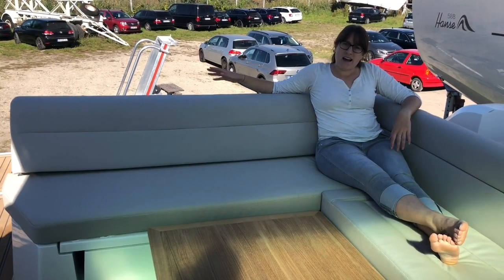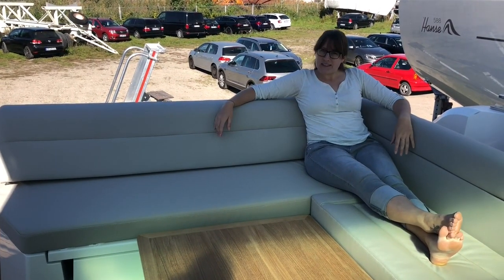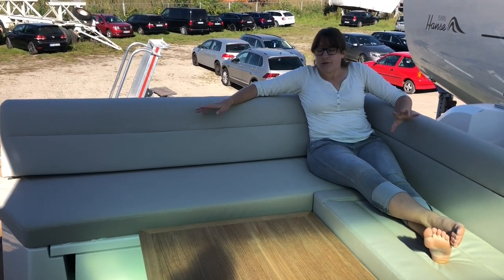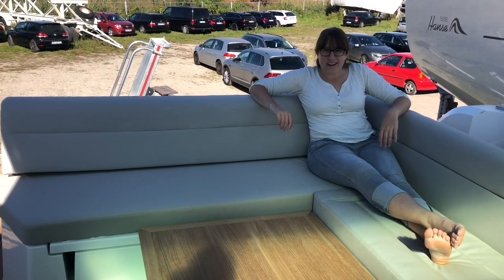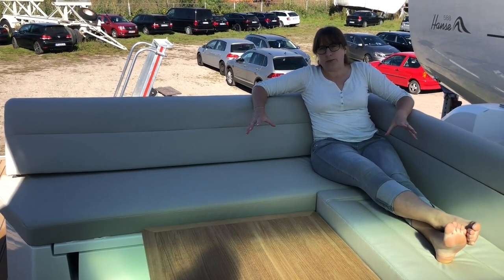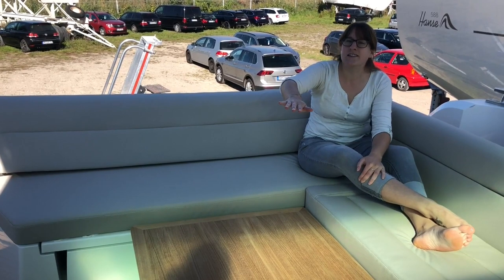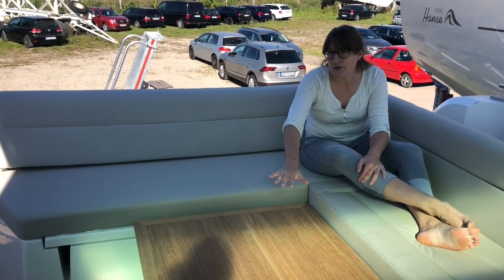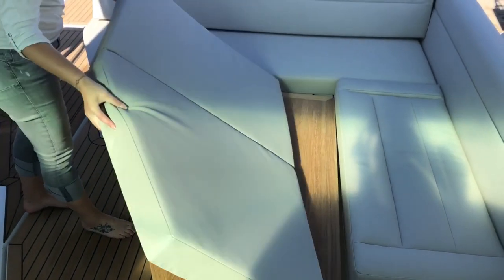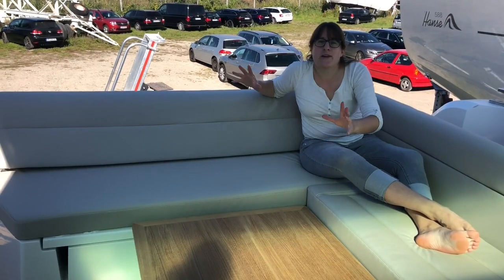Behind me is the aft of our boat. I'm sitting on a really large couch right in the cockpit with open air all around me — a really nice feeling, especially when the wind is blowing and the sun is out. On this big couch I would guess around six people would comfortably fit. We also have a double co-pilot seat so another two people can sit there — eight people will comfortably find space in the cockpit. We have an electrical table here that you can lower and then put up another cushion to make a really big sun lounge right here in the cockpit.